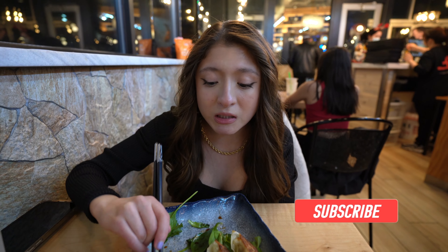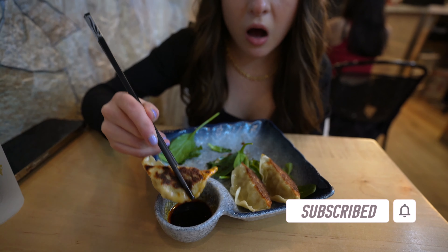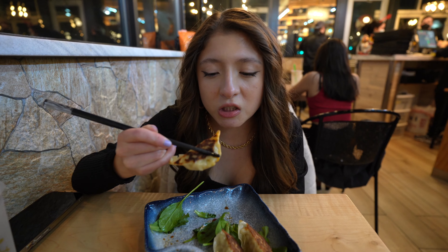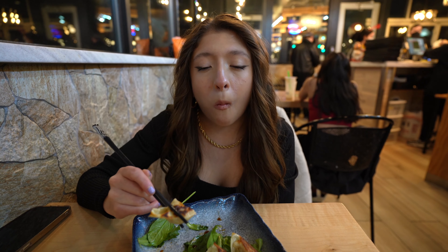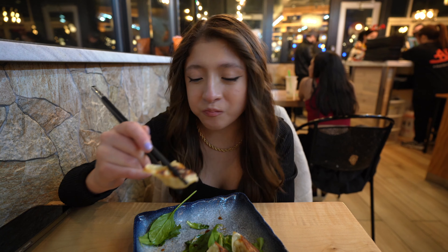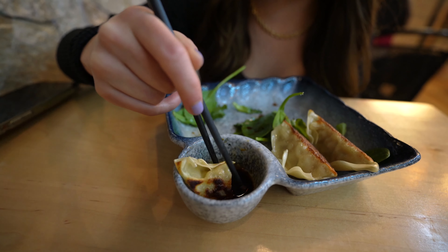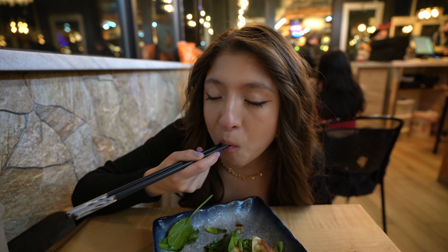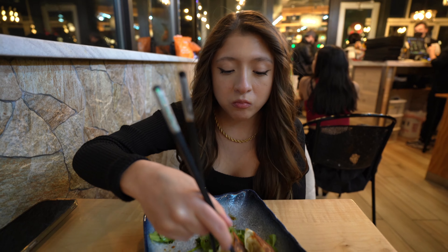In these gyozas I believe it's pork and cabbage with the gyoza sauce — the vinegar, the soy sauce, the sesame oil. It's just a delicious balance of flavors. That is so good: crunchy, soft, juicy on the inside with the sweet yet spicy tangy sauce. You guys have to try this, oh my gosh.